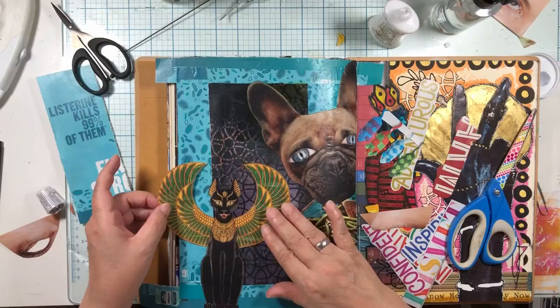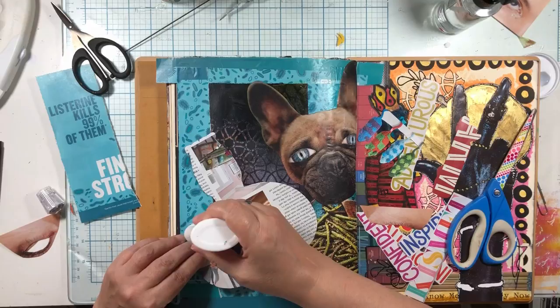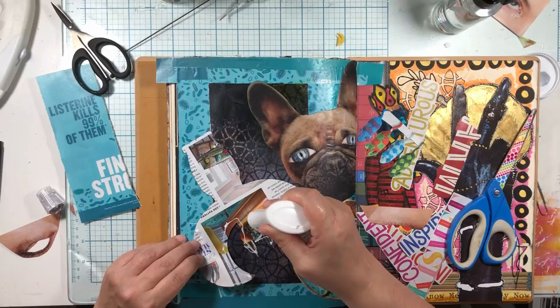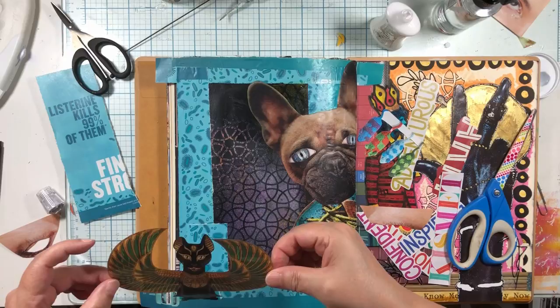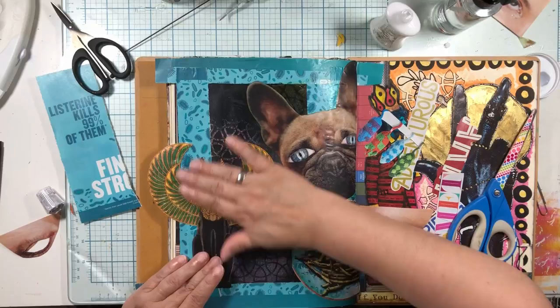Now we have the cat and I think she's going to sit. I want her wing to fit right in there so it's just going to be part of this - like she is, as a cat should be, the goddess of the page. She's going to sit right there.